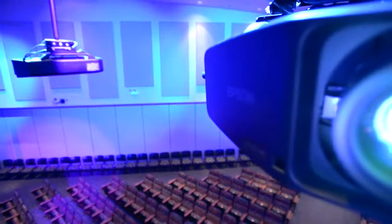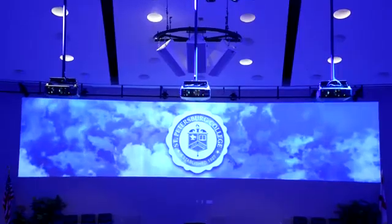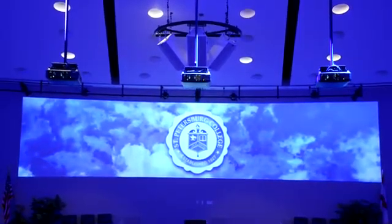We started with two screens and two projectors and we've evolved to the media wall. They brought in three Epson projectors and just shot them on the wall as three unique sources. We have things on multiple screens — we can drop speakers in, we can drop animation in, we can drop a PowerPoint in.